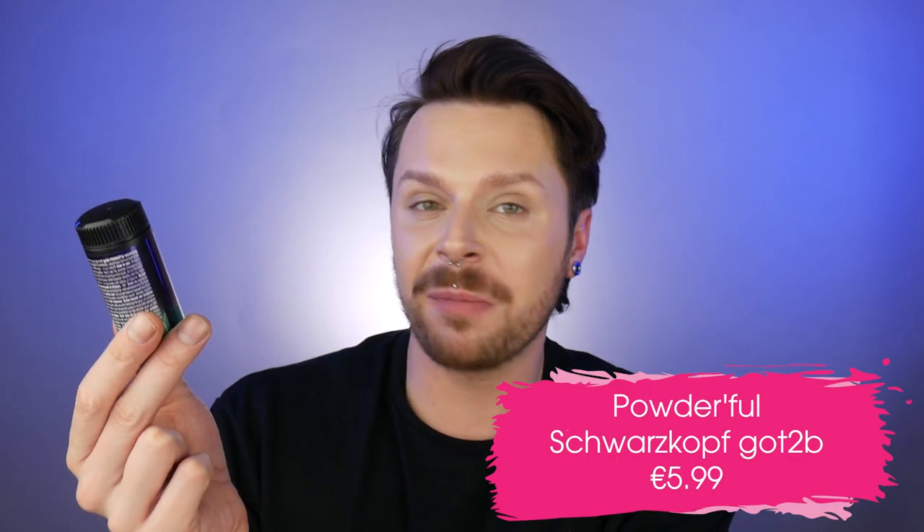Another classic from the drugstore that I absolutely adore is Got To Be Powderful, which is your classic volumizing styling powder by Schwarzkopf. You can't go wrong with volumizing powder — you literally just put it in your hair and it gives you nice volume. It will not build up on your hair, it gives you nice root lift, boost, and hold. I think the Got To Be range in general is great, but this powder is very very good, and for quite an affordable price I would happily reach for this if I was travelling and didn't have my regular powder.